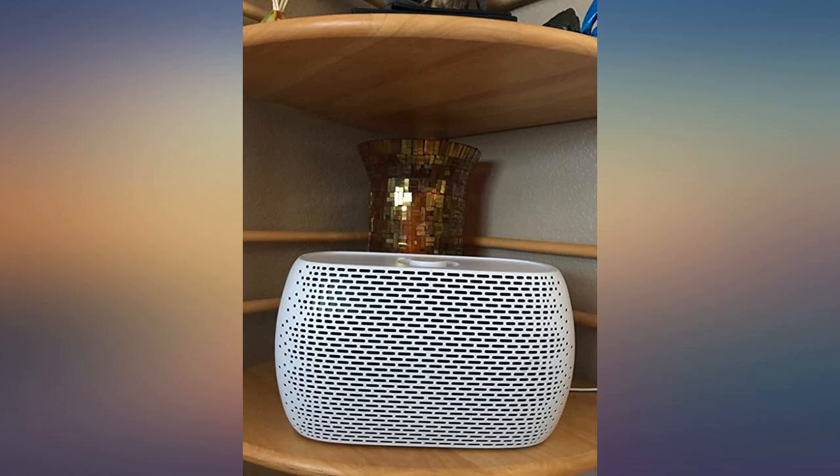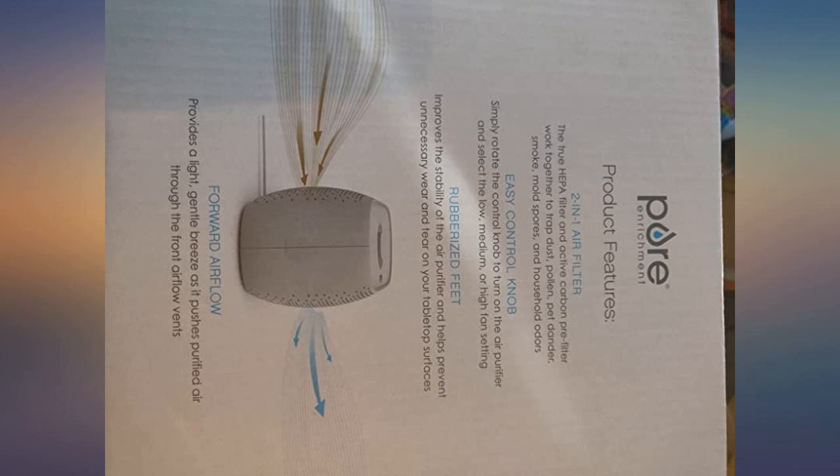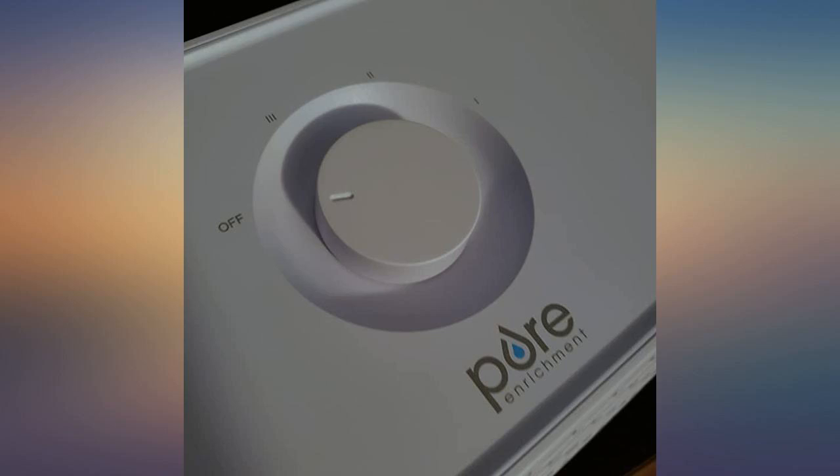The unit feels high quality. It isn't made of cheap plastic. Compact size fits on a desktop or nightstand. Sleek design.